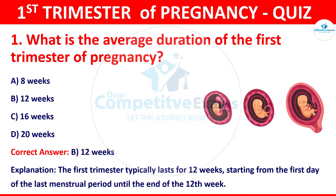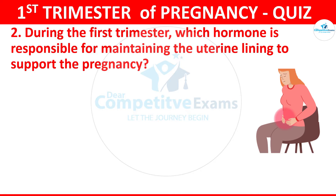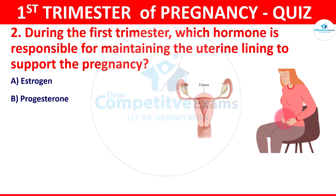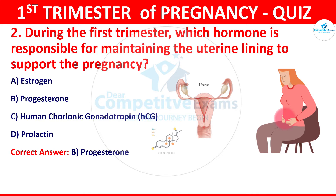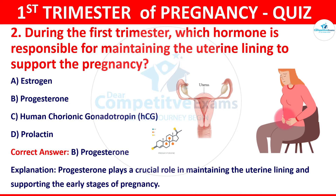Question 2: During the first trimester, which hormone is responsible for maintaining the uterine lining to support the pregnancy? Your options are estrogen, progesterone, HCG, or testosterone. The correct answer is B, that is progesterone. Progesterone plays a crucial role in maintaining the uterine lining and supporting the early stages of pregnancy.